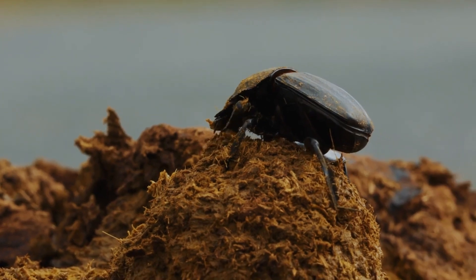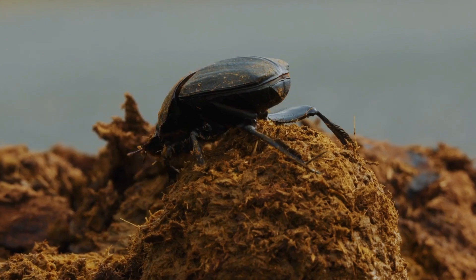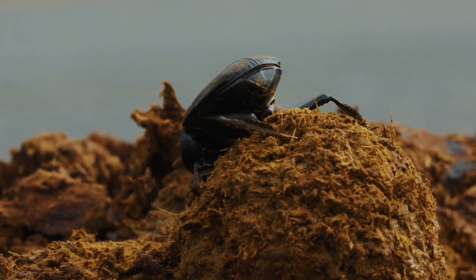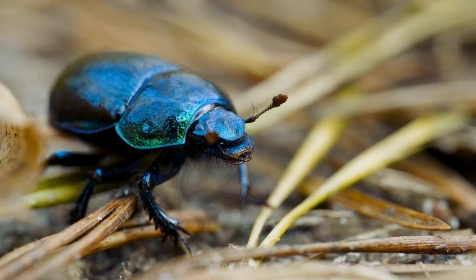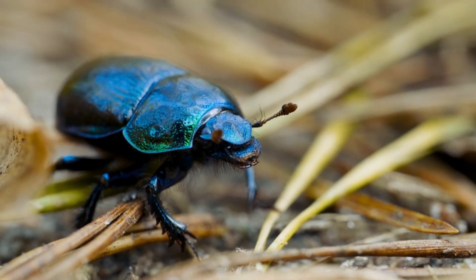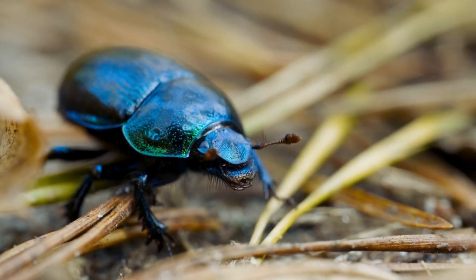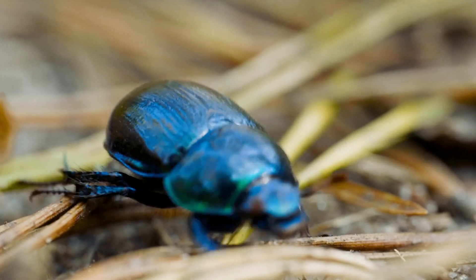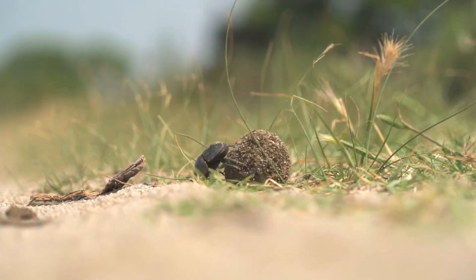Dung beetles are part of the scarab beetle family. Over 6,000 species are known to science. You'll find them all over the world, on every continent except Antarctica. They come in all shapes and sizes, from tiny beetles the size of a grain of rice to huge beetles over 2 inches long. Some have horns, some have bright metallic shells, but all of them have one thing in common: a job that revolves entirely around dung.